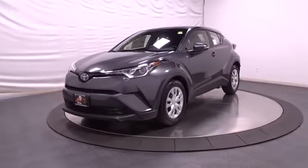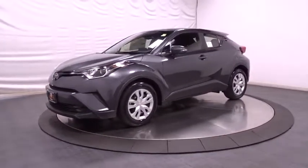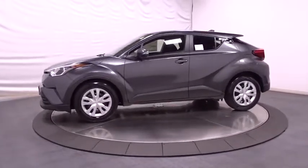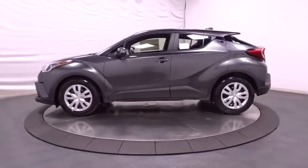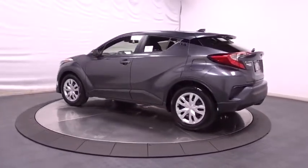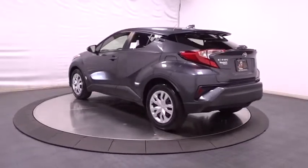2019 Toyota C-HR. The Toyota C-HR's fresh design makes it stand out in the crowd and the interior oozes with style. The C-HR handles like a racecar and has all the safety features you'd expect from a Toyota vehicle. This vehicle has less than 100 miles.